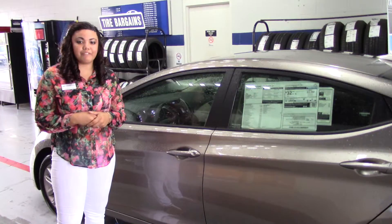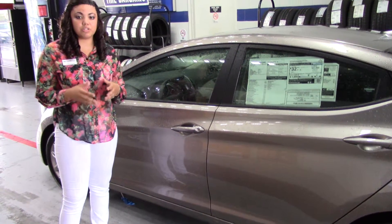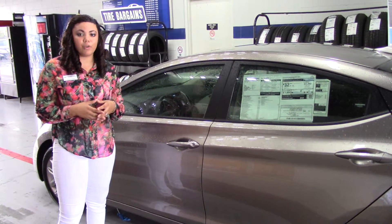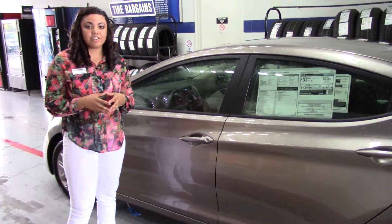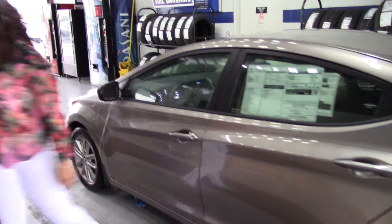So call us, Phillip, and test drive today. You can ask for Lindsey or Danita. You can reach us at 205-563-3354 or 205-380-6230. Thank you again, Phillip. We love you. Thank you.